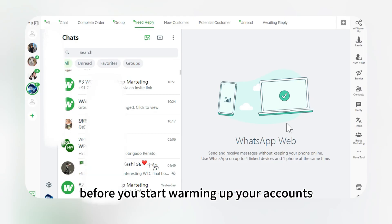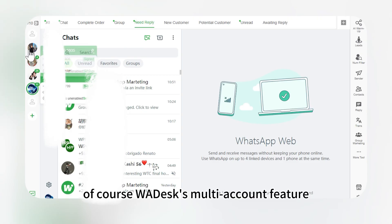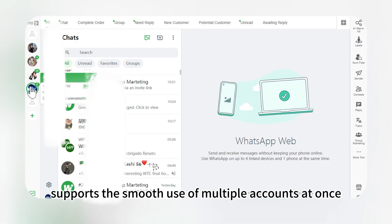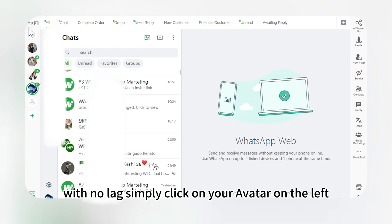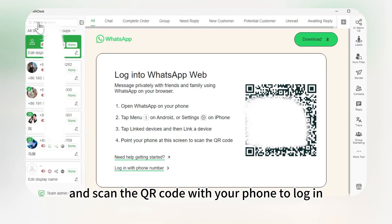Before you start warming up your accounts, you'll need to log in to all your accounts on WA Desk. WA Desk's multi-account feature supports the smooth use of multiple accounts at once with no lag. Simply click on your avatar on the left and scan the QR code with your phone to log in.